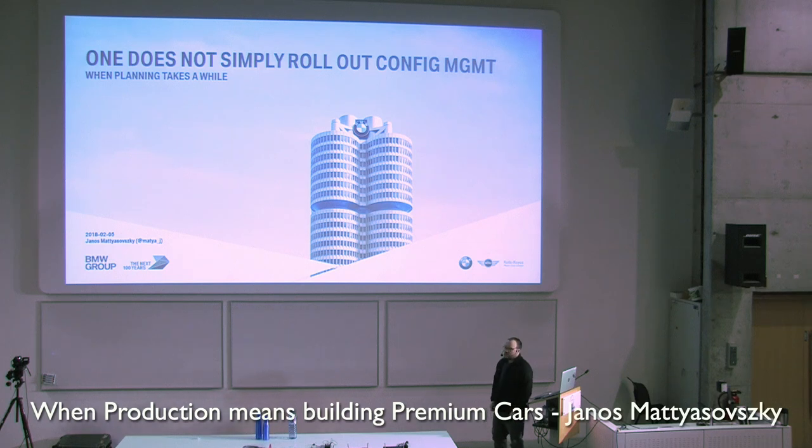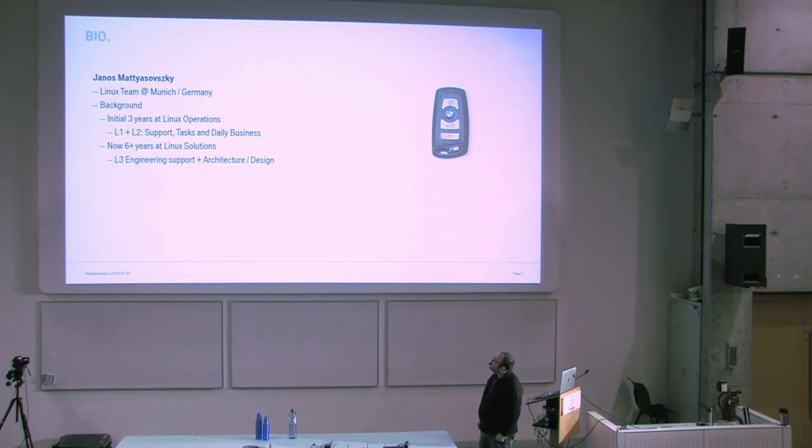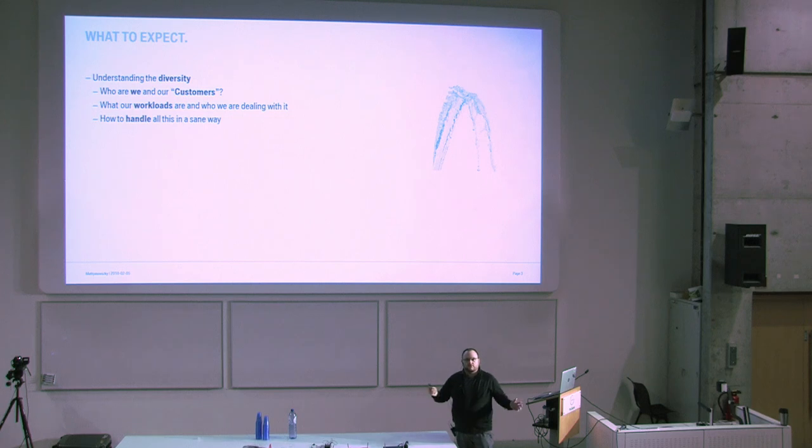Thank you very much for joining this call after lunch. I'm going to show you how we at BMW IT actually use what you're doing — how we use configuration management in a quite big environment. My name is Janusz Matiaschowski. I'm a Linux architect at Munich at the central IT, with a background in IT operations doing first and second level support for the same systems I'm now helping to design. This is not going to be about cars — it's going to be about IT.